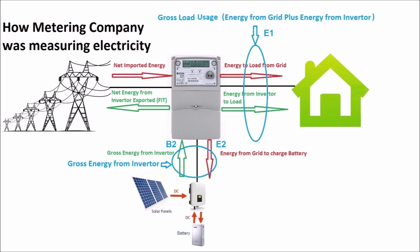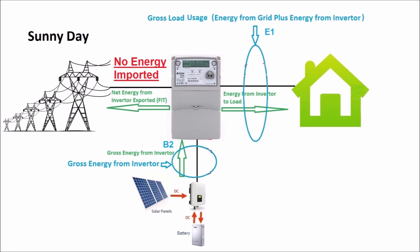But my metering company is measuring the gross load — that is, the electricity imported from the grid plus electricity supplied by the solar system. This appears on my bill as E1. They also separately measure the electricity imported from the grid to charge the battery, which appears as E2, and measure the gross output from the inverter.